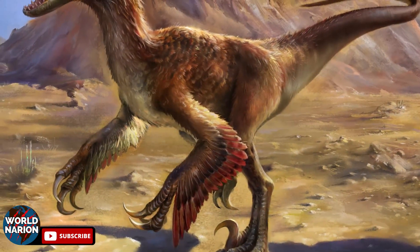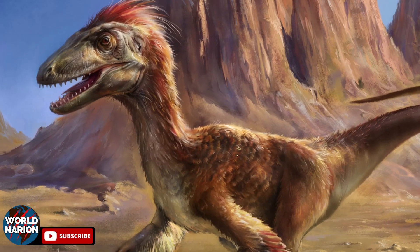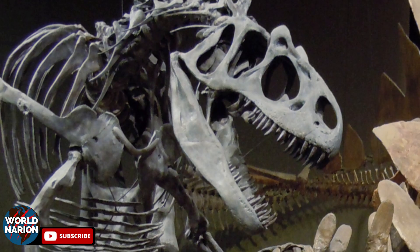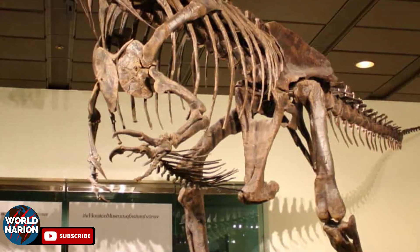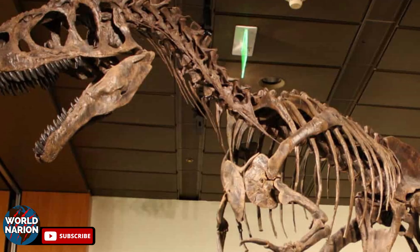In 2018, an interesting proposal emerged to designate the Utahraptor as the official dinosaur of the state of Utah, originally replacing the Allosaurus. Although the proposal was initially approved, the final decision opted for another state symbol, maintaining Allosaurus as the official dinosaur of Utah.